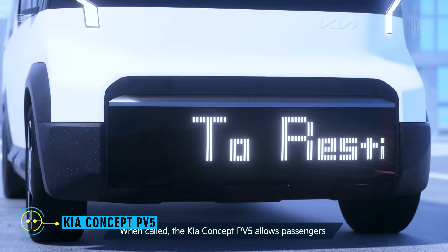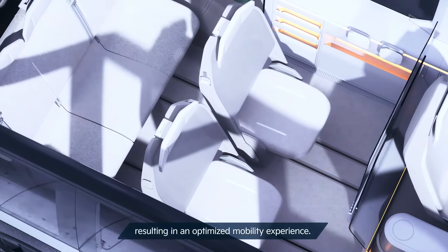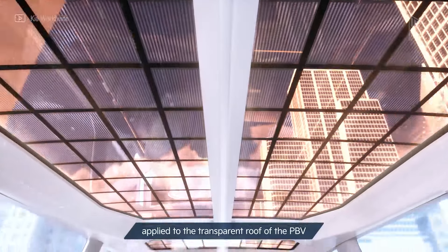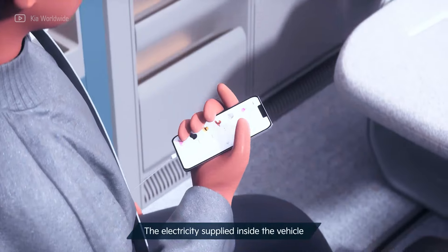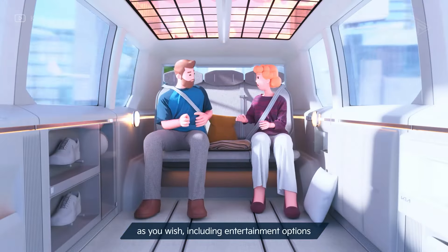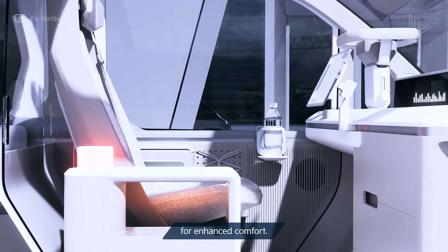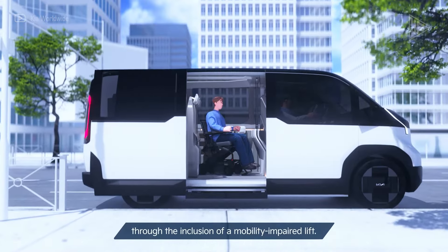Kia Concept PV5. Kia's Concept PV5, set to launch in 2025, is an electric purpose-built vehicle (PBV) with a modular design for easy passenger and cargo configurations. It features spacious interiors, comfortable seating, and an accessible design with sliding doors and a low floor. The vehicle also offers efficient cargo handling with a flat floor design and integrated loading ramps. Its scalable EV platform offers impressive range and efficiency, ensuring a safe and comfortable journey for both passengers and cargo.